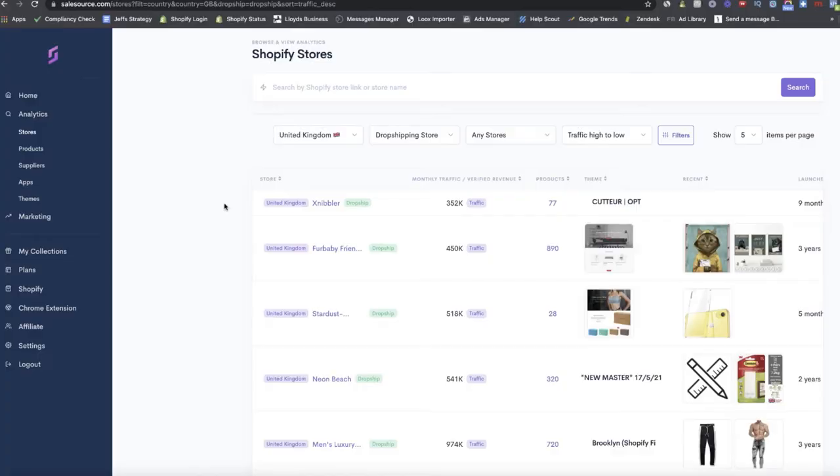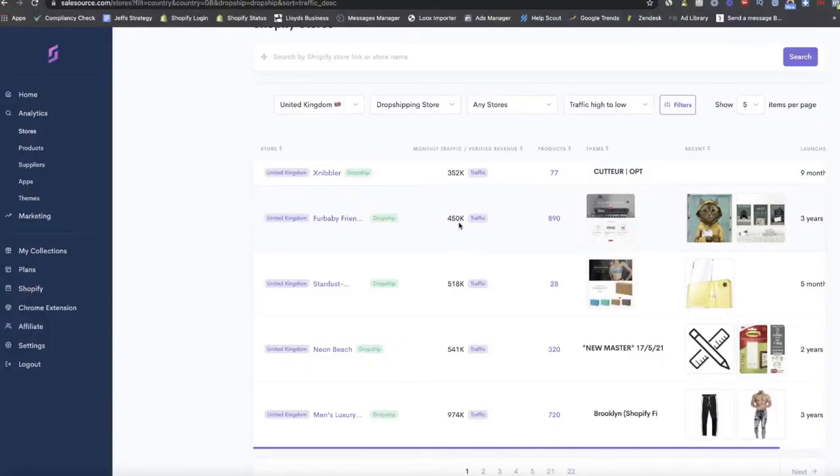In this video I want to share my top five picks for proven products to start selling today, right now in Q4 2021. I've done a lot of research into these products using a new tool I've been using recently, and I gave you a demonstration in one of my past videos of how to use that tool to find products exactly like the ones you're about to see.